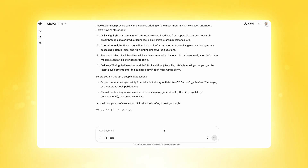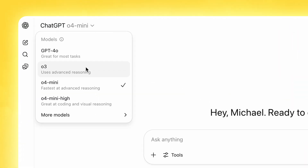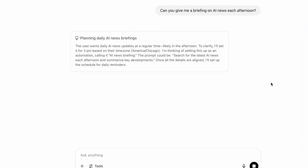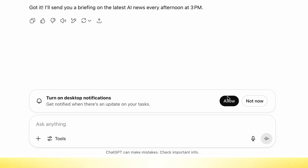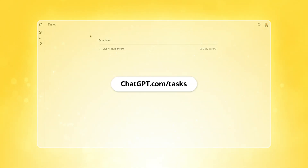I wasn't quite specific enough, so I'm going to say 'turn this into a task.' It's important to understand that you need a paid ChatGPT account to do this so you can use one of the reasoning models. I'm running this from the o4-mini model, though you can use any reasoning model to run a task. I'll ask: 'Can you give me a briefing on AI news each afternoon,' and click send. The reasoning model takes a few seconds to think and then schedules the task. You can even turn on desktop notifications and manage task settings in your profile under notifications, or view all your tasks at chatgpt.com/tasks.